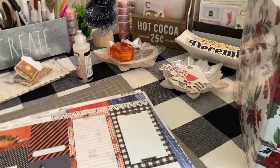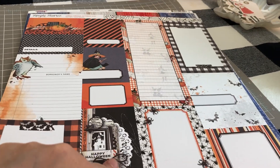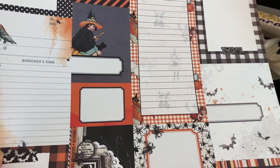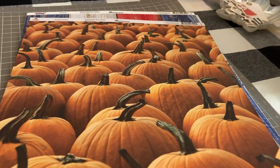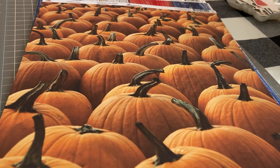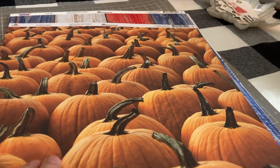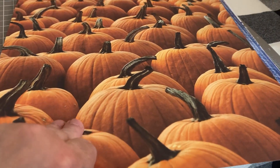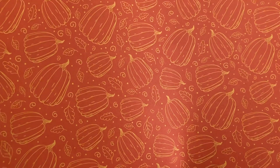I also got Halloween journaling spots from Simple Vintage October 31st collection — they were on sale, and I always need journaling spots. And then this one by Reminisce — I was floored by it. I had gone to Scrapbook.com in September and it was too early; they didn't have much out. But this time they did, and it's awesome, thick, with an equally beautiful backside.